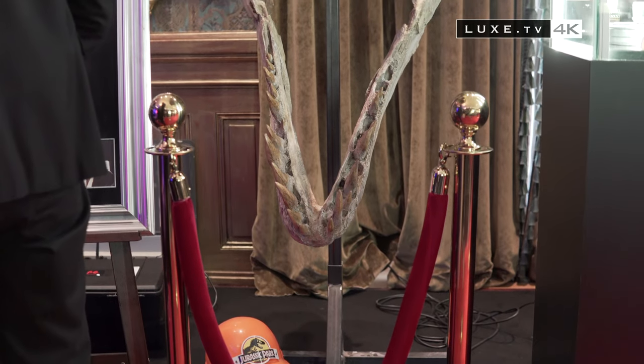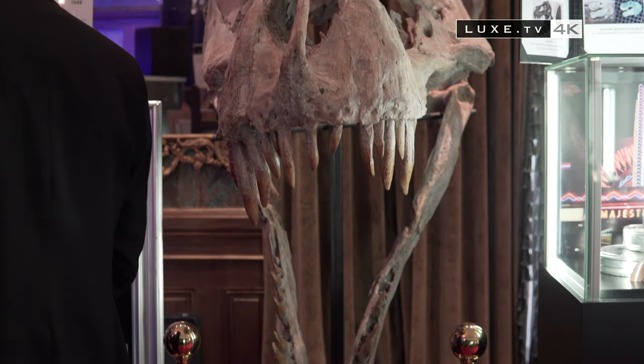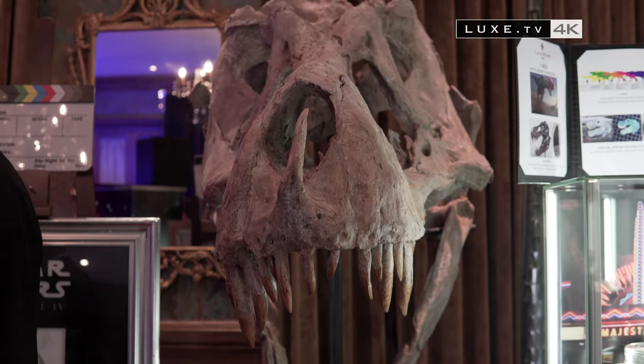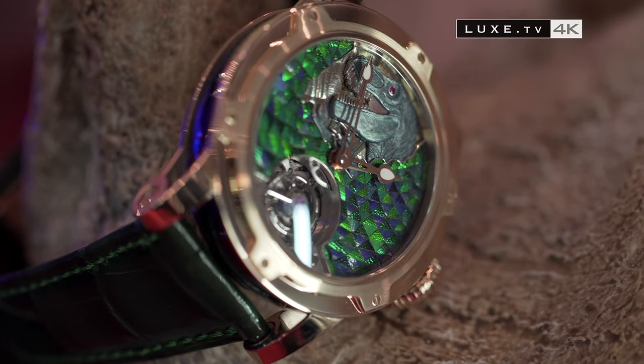Behind me, we have Stan — a resin mould of the head of the largest T-Rex that's been discovered up until today. And this is a piece that resonates with this creation in particular, which is called T-Rex. It's a unique piece whose dial is made up of a part of this fossilised T-Rex's tooth.